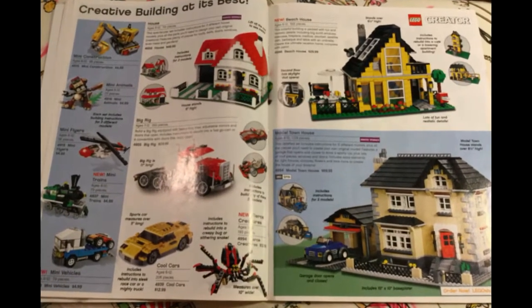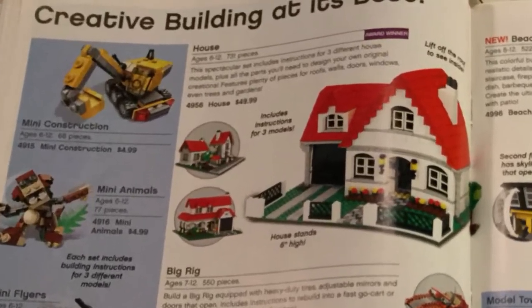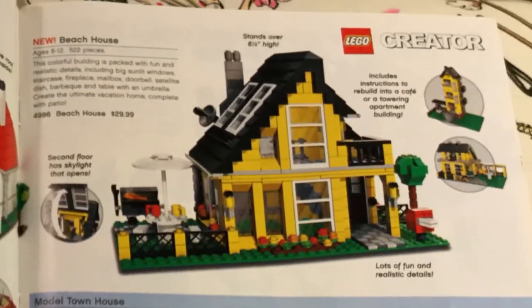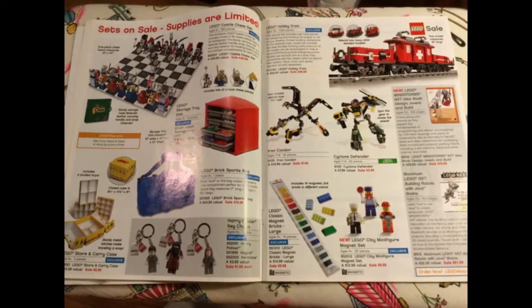Then we have the Lego Creator sets, which they've produced many of over the years, and they've most of the time been really great little satisfying builds. There's a house, a big rig, a beach house, and the model townhouse, which is actually very nice.